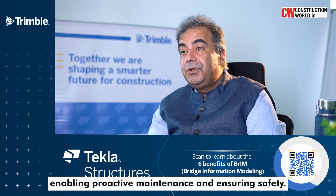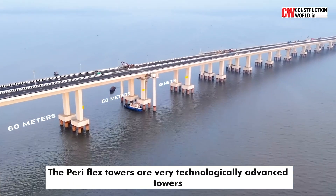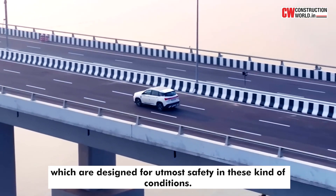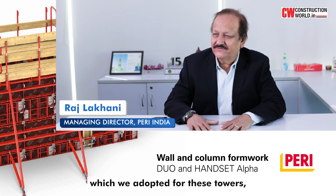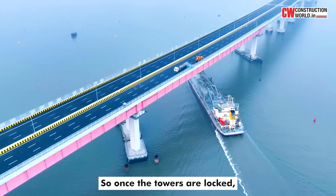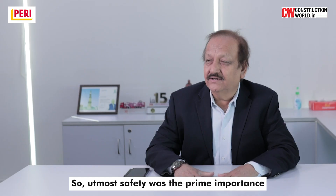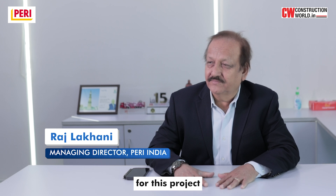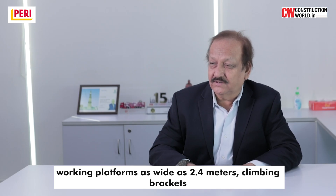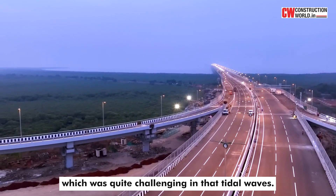The Peri-Reflex towers are very technologically advanced towers, designed for utmost safety in these kinds of conditions. We adopted a unique feature for these towers — the gravity locking system. Once the components are locked with each other, they cannot be removed by accident, making safety the prime importance for this project. We also had to provide working platforms and climbing brackets as wide as 2.4 metres to access the required heights, which was quite challenging given the tidal waves.